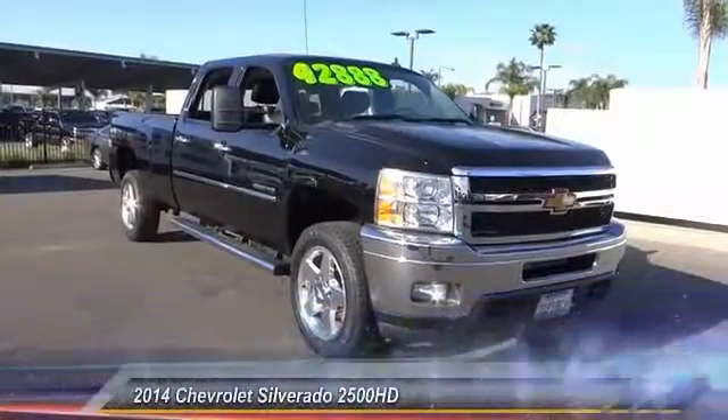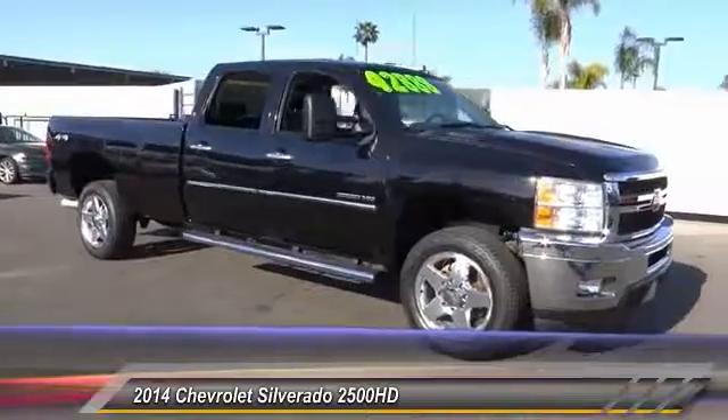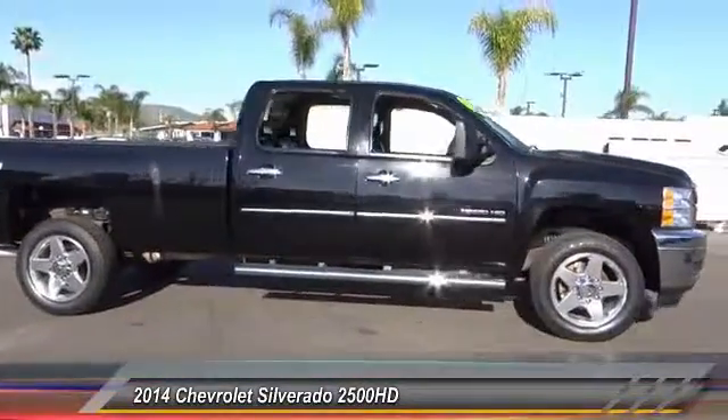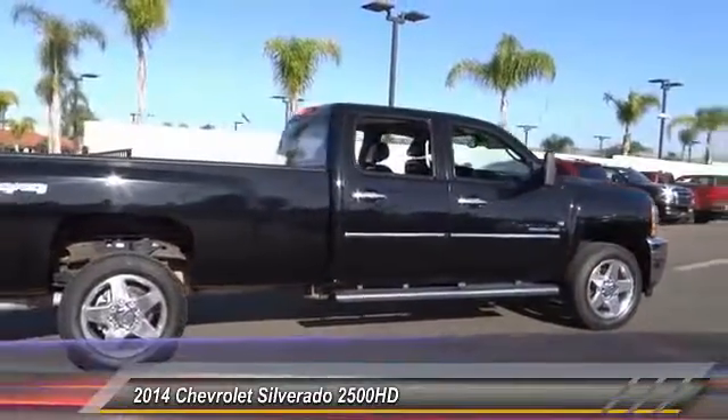The 2014 Silverado 2500 HD. This pickup truck pulls unlike any other and is priced below $45,000. This vehicle has less than 50,000 miles.